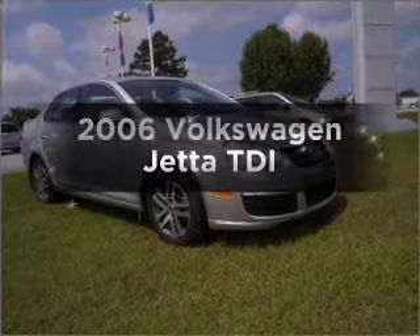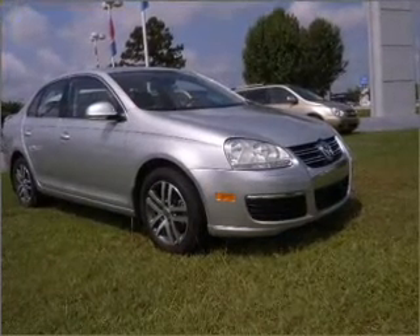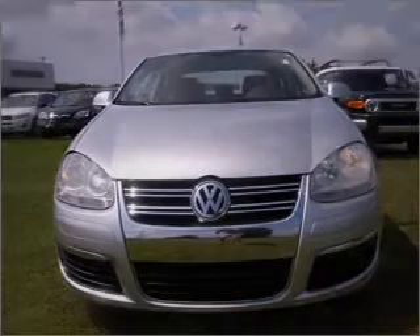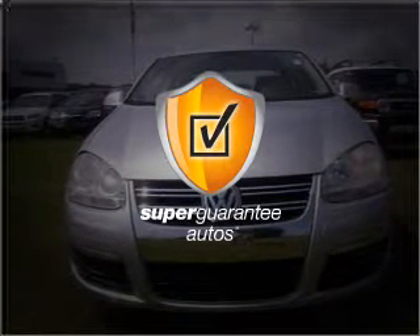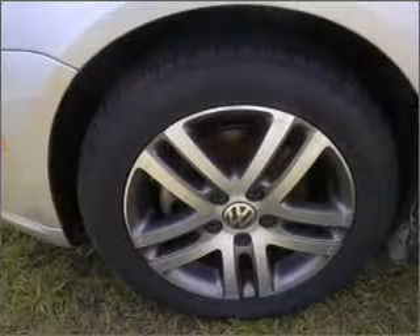Check out this 2006 Volkswagen Jetta. This is the set of wheels you've been looking for, with an efficient four-cylinder engine connected to a smooth shifting transmission. This vehicle qualifies for our free Super Guarantee Autos Vehicle Warranty Program. Buy a vehicle and get a free warranty from us, only at everycarlisted.com.